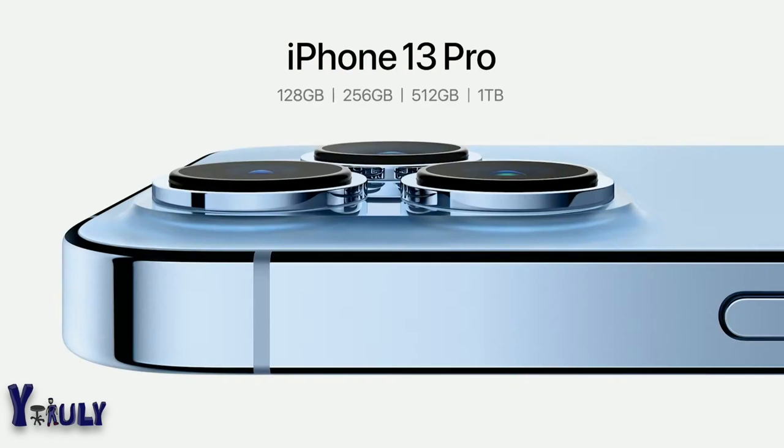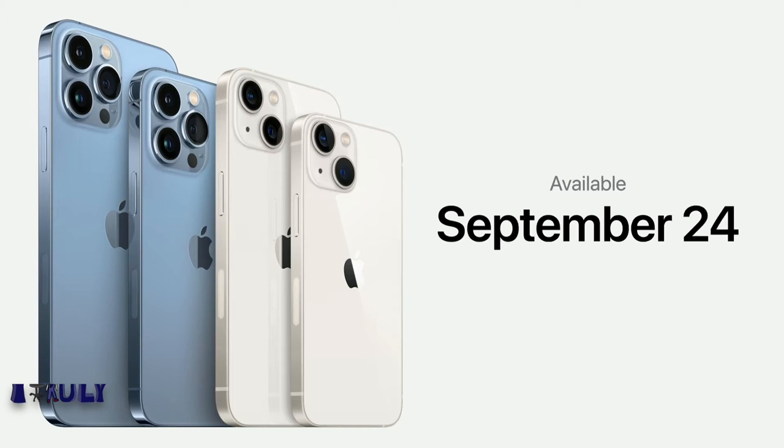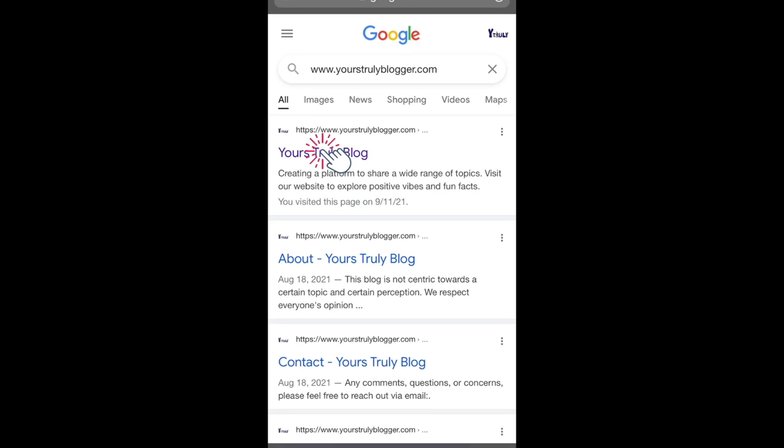The 1TB joins our 128, 256, and 512GB storage options. You can pre-order all four new models of the iPhone 13 family this Friday, September 17, and they will all be available on September 24. Here's our new iPhone lineup, including iPhone 12, iPhone 11, and iPhone SE.